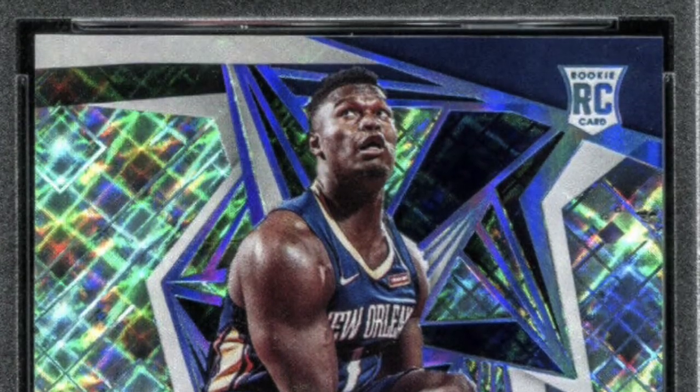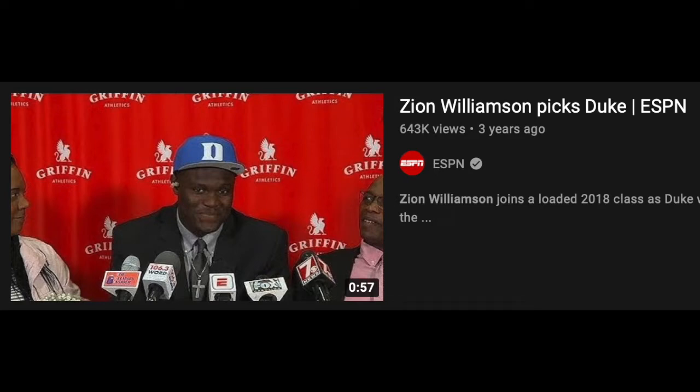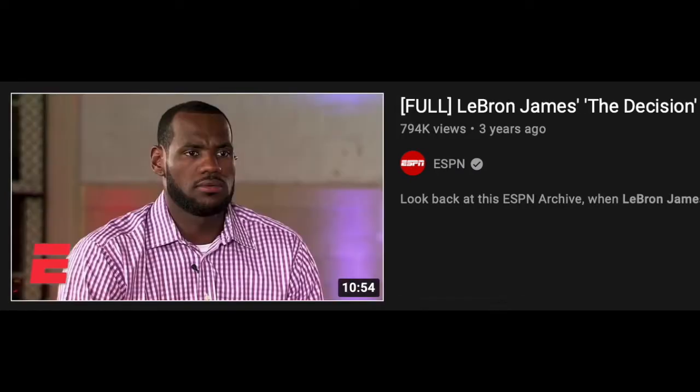When thinking about the most popular high school basketball players ever, a few names come to mind: LeBron James, John Wall, and Andrew Wiggins are way up there, but no one sparked a social media craze quite like Zion Williamson. The 6'8" freak of nature was breaking YouTube with his highlight reel dunks, gaining millions of views across multiple platforms. His decision to commit to Duke felt like a replay of LeBron's famous 'The Decision' special, where he announced he was leaving Cleveland to join Wade and Bosh in Miami to try to win multiple rings.